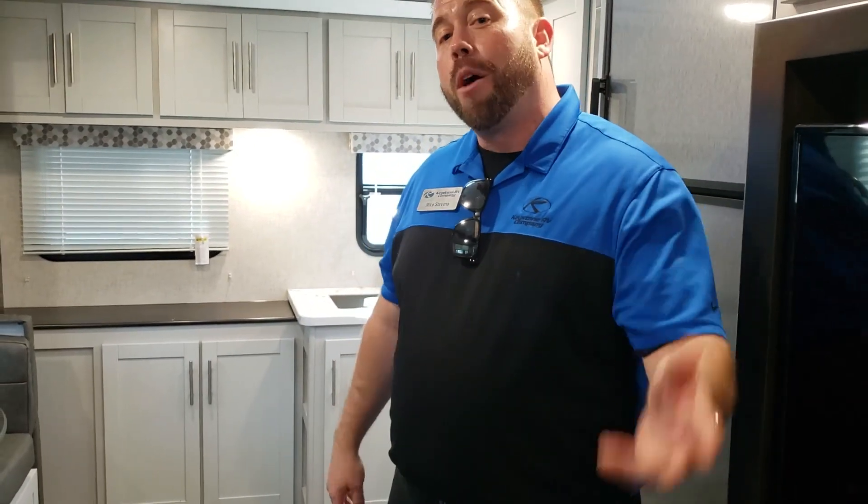What I'm here to do is help find you the right RV that's gonna fit your needs here at the RV Super Show in Tampa, Florida. Come on out and see us. We have palm trees, sun, sand. We're gonna have a blast.